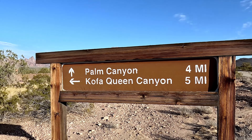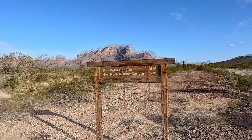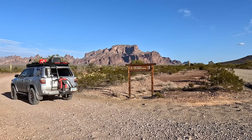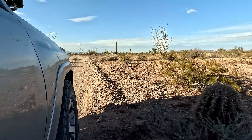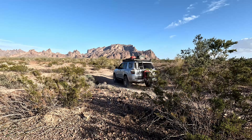As you continue on the trail, you'll come across a sign for COFA Queen Canyon. This is the path to Skull Rock, but if you're up for a hike, be sure to check out Palm Canyon which is only four miles up the road. This easy one-and-a-half mile round trip lets you explore a beautiful canyon that leads to perhaps the only native California palms in Arizona. The canyon creates a perfect microclimate for these palms to thrive.